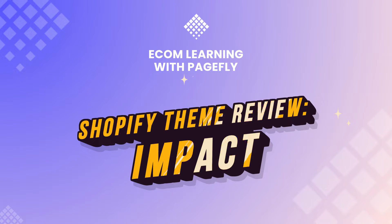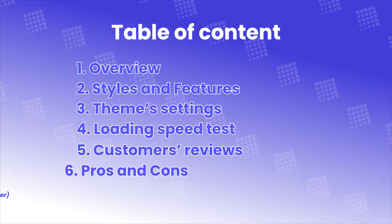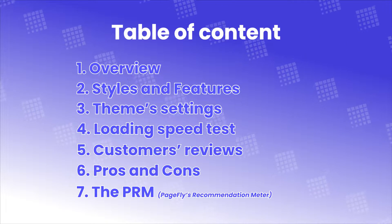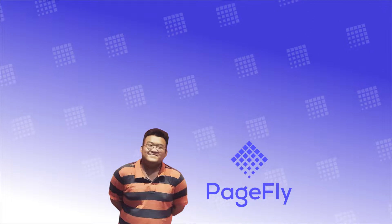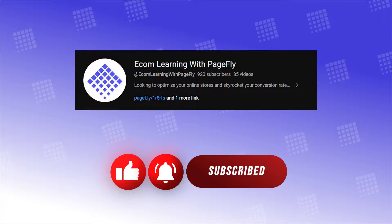Welcome back to Shopify Theme Review. Next up, we've got Impact Theme. You don't want to miss out on this because this might just be the best theme we've reviewed yet. In this video, I'll cover 7 parts: overview, styles and features, theme settings, loading speed test, customer reviews, pros and cons, and the PRM. As always, Robert in the house — drop a like, comment, and subscribe to our YouTube channel for more quality Shopify Theme Reviews.